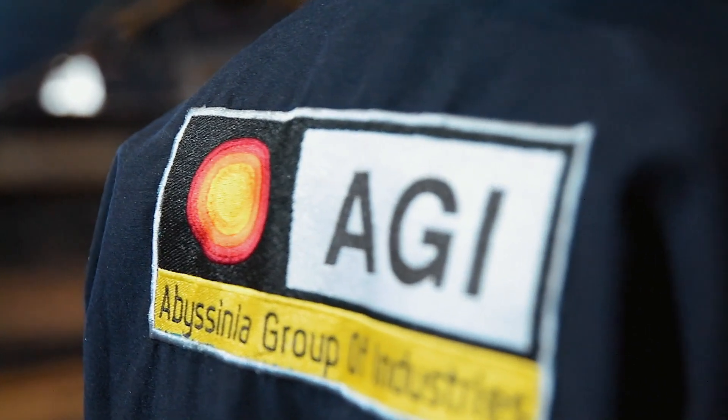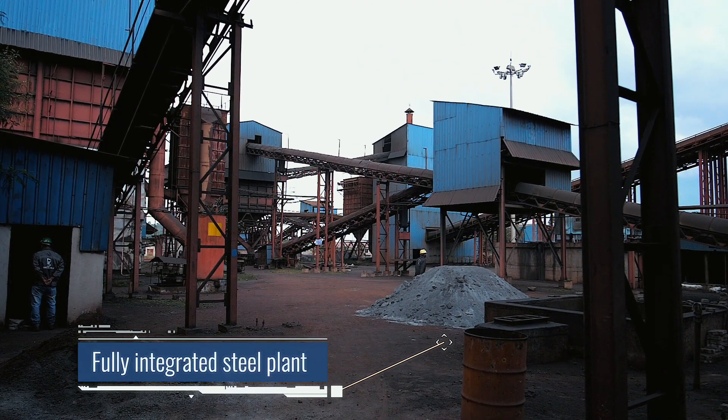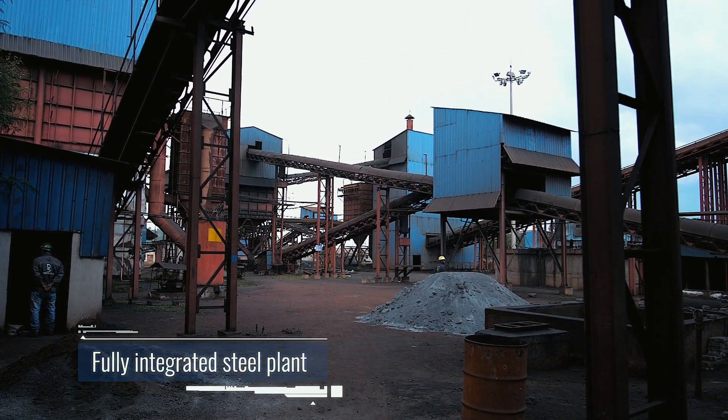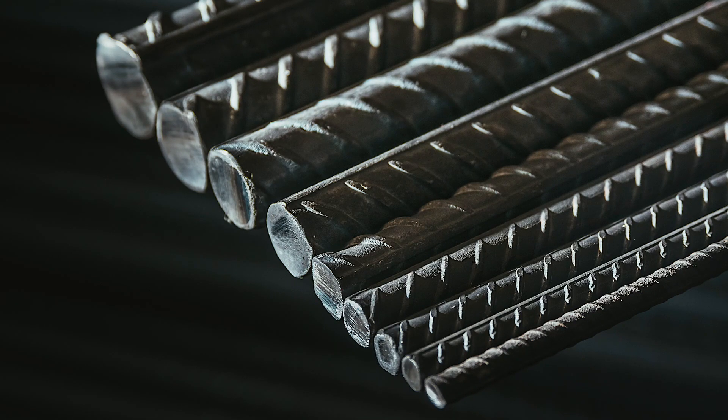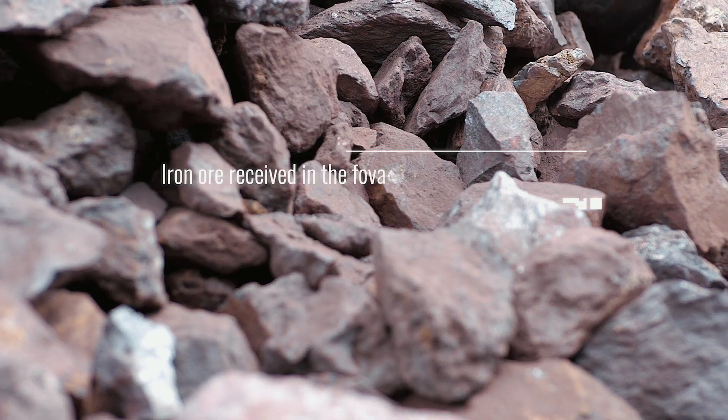Abyssinia Group takes pride in being the leader and the most modern integrated steel facility in sub-Saharan Africa for the production of high strength deformed bars, squares, rounds, and various sections through the virgin route of steel production.